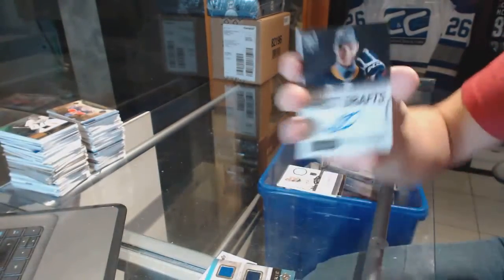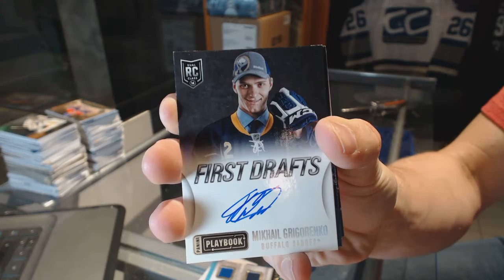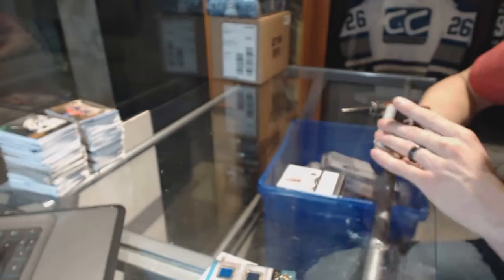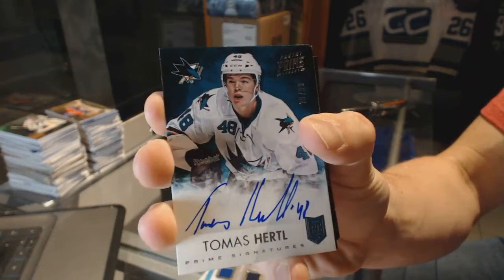We've got a Playbook First Drafts autograph for the Buffalo Sabres, Mikhail Grigorenko. We've got a Prime Signatures, number 99, for the San Jose Sharks, Tomash Hurdle.